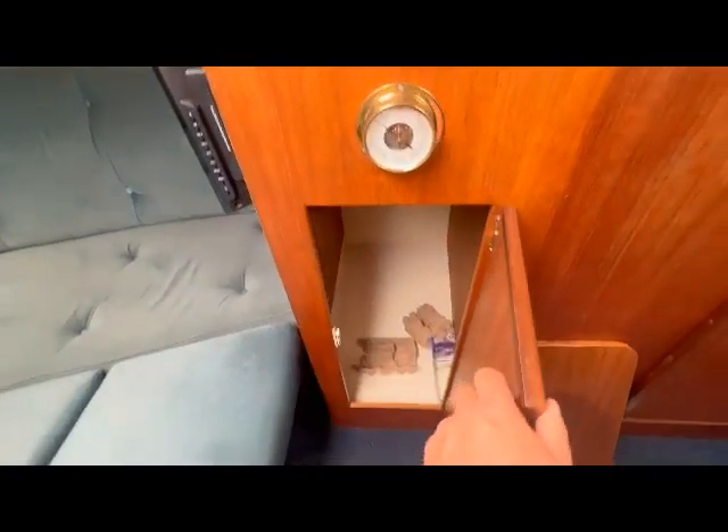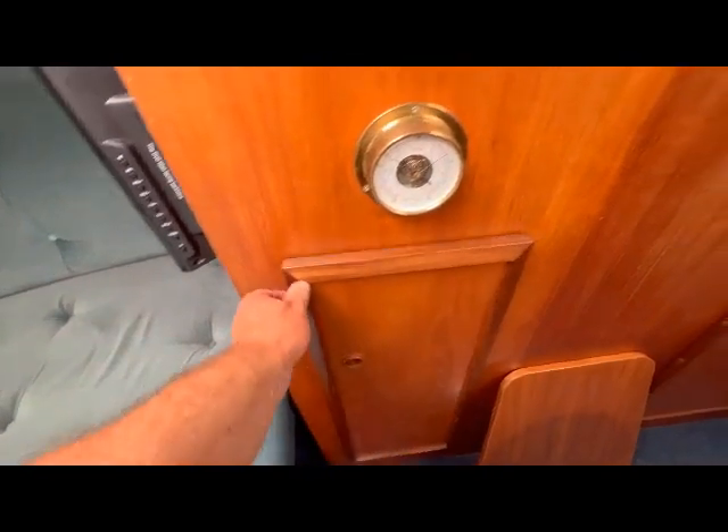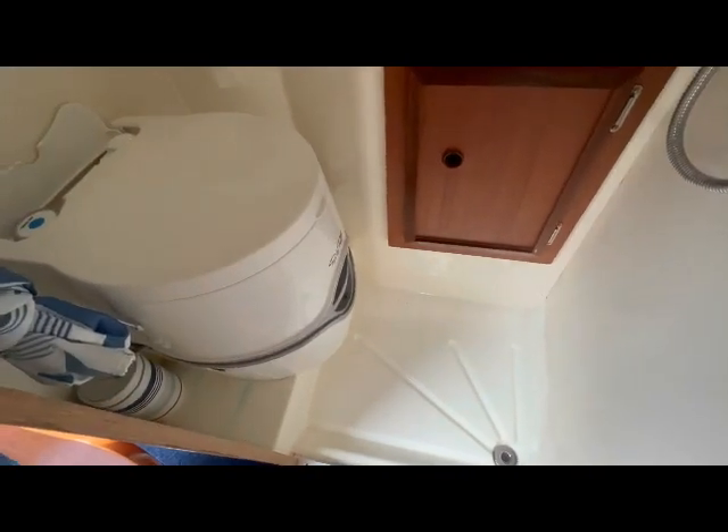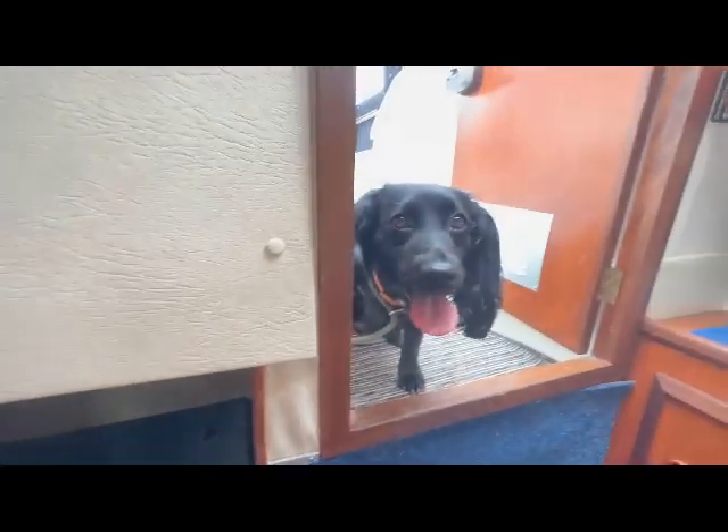I've got the bed made up obviously to show the new owners what it looks like. Little cupboards and things - there's probably a bottle of water, there shouldn't be anything in the fridge, just needs a bit of a clean out. Smaller toilet - brand new porta-potty. I'm sure she'll do the new owner many happy miles of cruising, wouldn't you reckon, Meg?